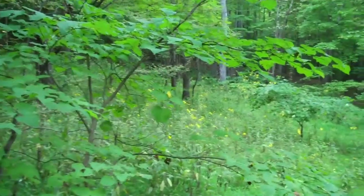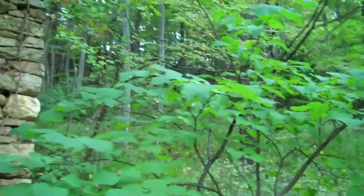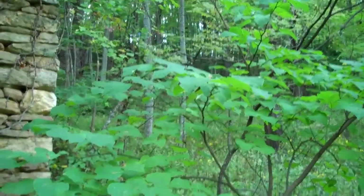This is part one of our video segment. Make sure you check out part two where I get on top of this ridge up there and show you the incredible panoramic views this property has to offer.